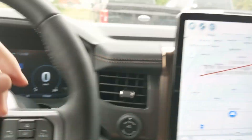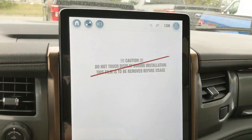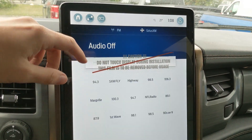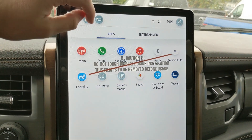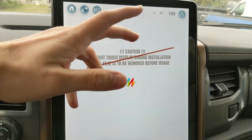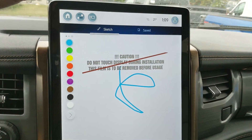The center infotainment screen has navigation so you're hopefully not going to get lost. It is radio, Sirius, and Bluetooth capable, as well as having Apple CarPlay and Android Auto. You have a sketch pad that you can doodle on or write notes, and you can also download some games to play — obviously not while driving, of course.